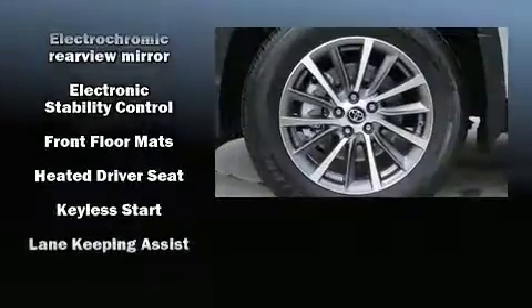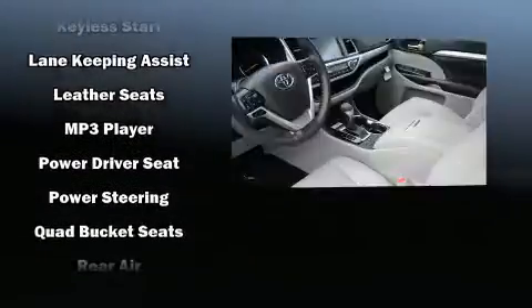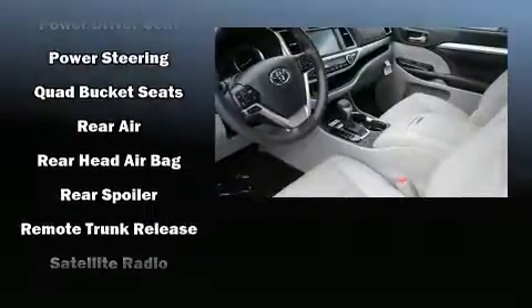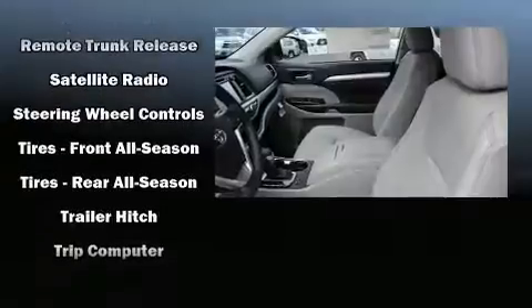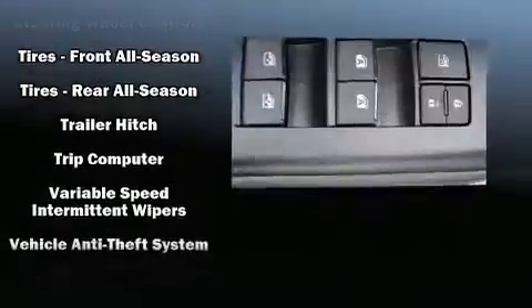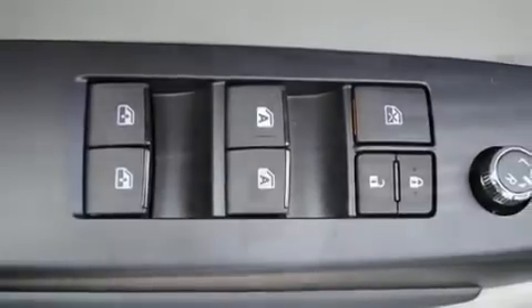Toyota ensures the safety and security of its passengers with equipment such as dual front impact airbags with occupant sensing, traction control, ignition disabling, and four-wheel disc brakes with ABS. Sophisticated all-wheel drive technology maintains a firm grip on the road.